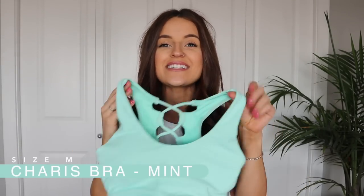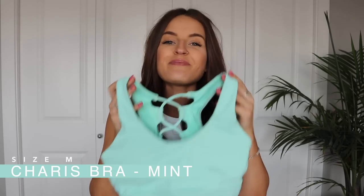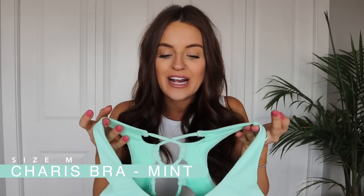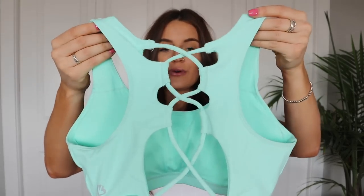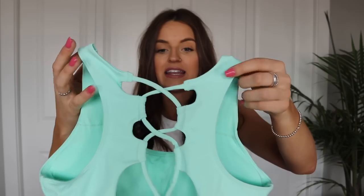Next up, I have the Karissa bra in the color mint. I love mint — I think it's such a pretty color. The detailing on this sports bra is super cute. I love how it crisscrosses in the back and gives you really nice coverage while still being flattering. The front is nice and simple. I'm wearing a size medium and it fits me perfectly. I really like this sports bra.